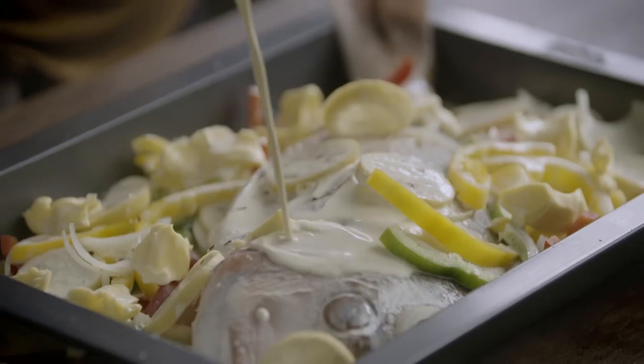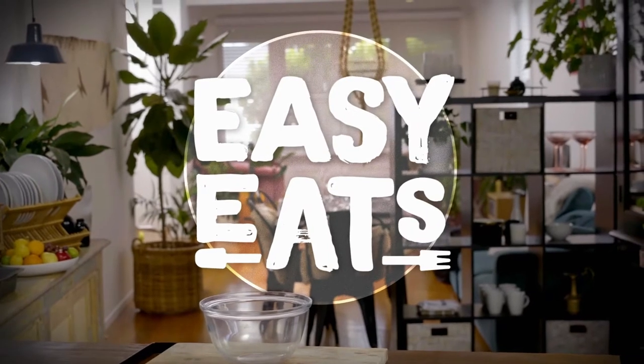I'll share with you my tips and tricks to take the stress out of cooking. This is Easy Eats.